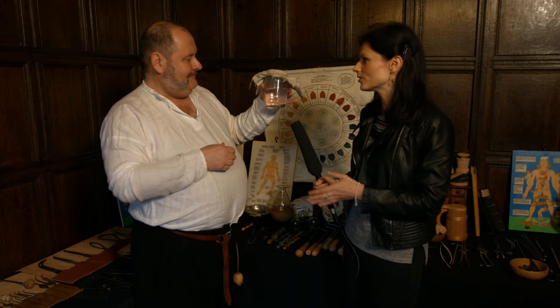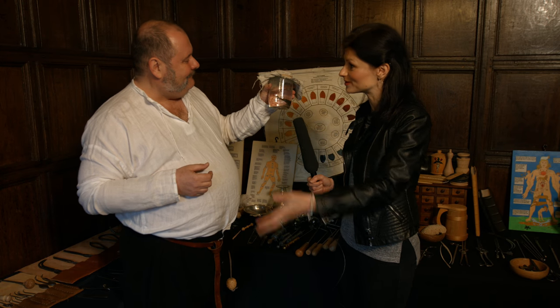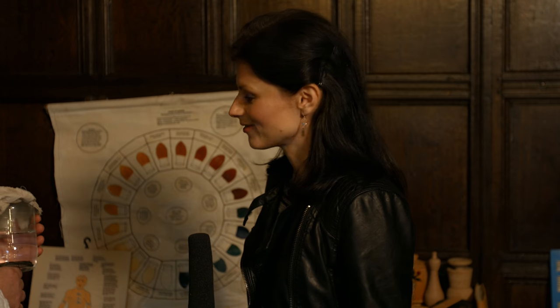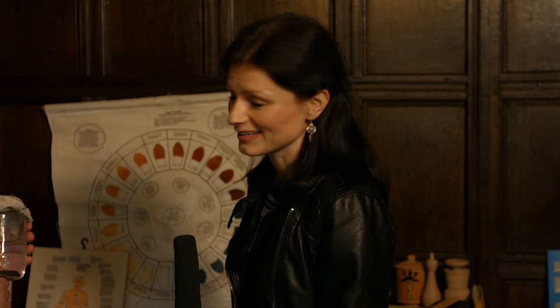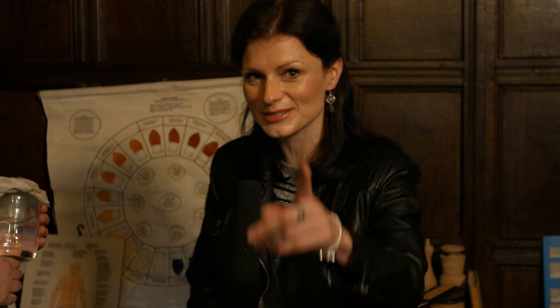So we've been using leeches for centuries and potentially we're going to continue to use them over the coming centuries as well. Thank you again, Kevin, for that wonderful chat. And next week we will be looking at another bodily fluid. There's a little clue on that chart behind me — it's not a Dulux colour chart — and we'll explain all next week.